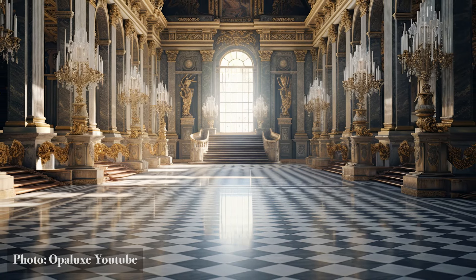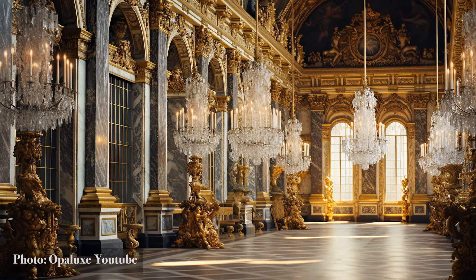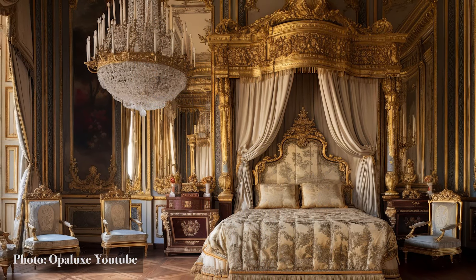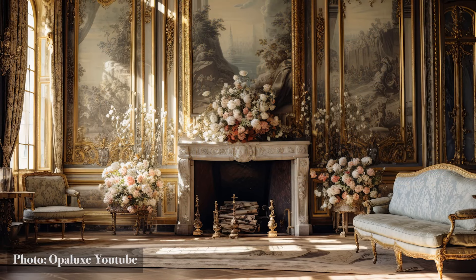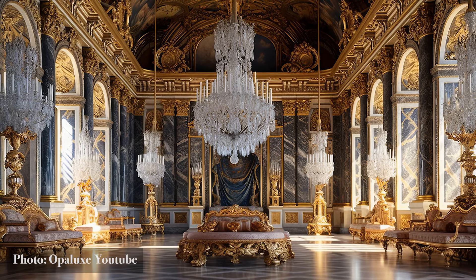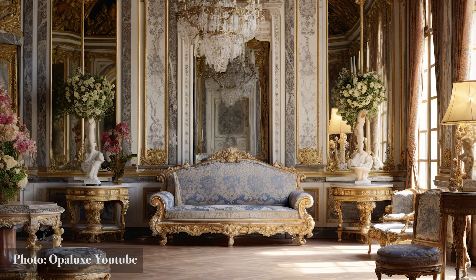As you embrace Versailles splendor in your interior design, remember that these elements aren't just decorations — they are the essence of regal elegance, transporting you to a world of grandeur and majesty just like the iconic Palace of Versailles. Let your space become a testament to Versailles-inspired details, where every element — from the statement mirror to the crystal candelabra and marbled fireplace — exudes the essence of royalty and regal charm. It's a journey that elevates your space to the heights of Parisian opulence.